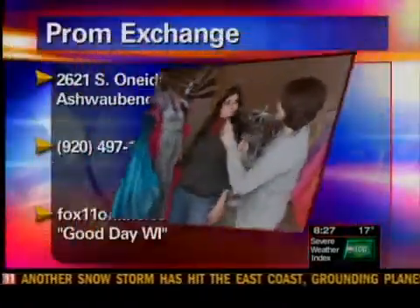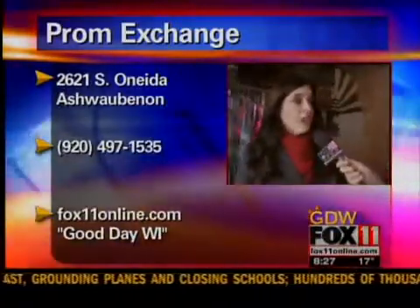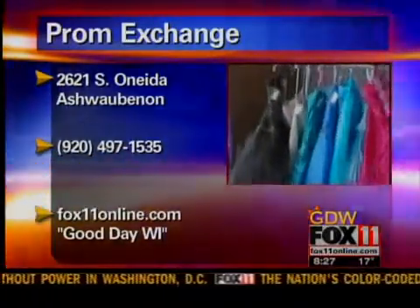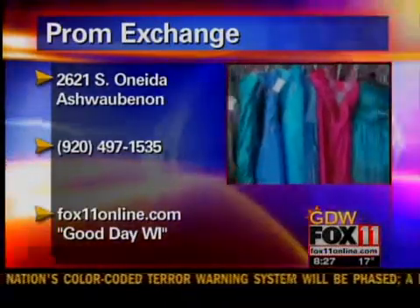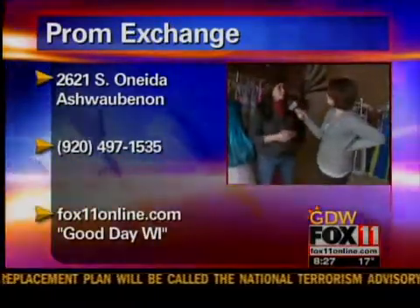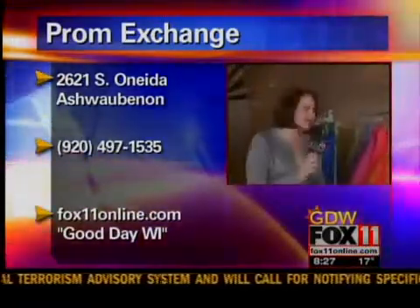If you want to bring in dresses, they have specific hours for the store and separate consignment hours — check their website for specifics. When you bring your dresses in, they go through them and determine a price, and once it sells, you get half of what it sells for. Their website is linked at fox11online.com.